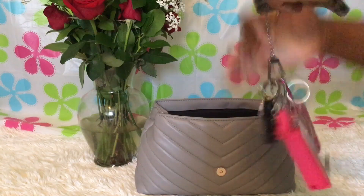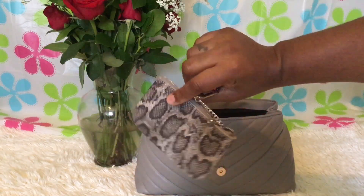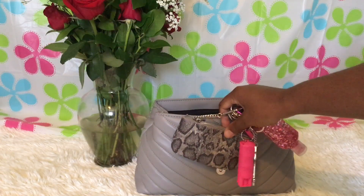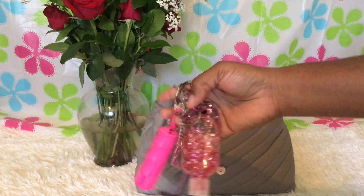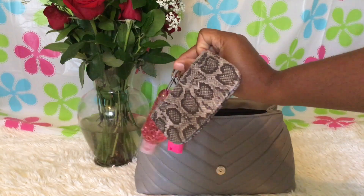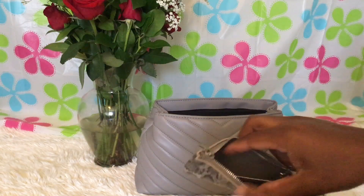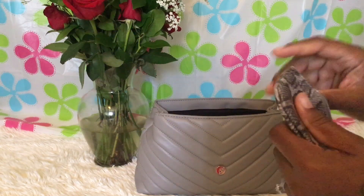Then I have my keys. I have the Daisy Rose key pouch — it's in gray snakeskin, which I thought would match really well with the bag. I also have my hand sanitizer, my safety tool, and my pepper spray.